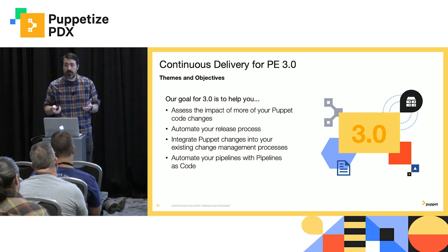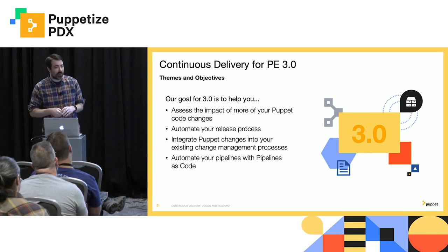And then we're also going to give you pipelines as code — I know, finally. So that's one I'm really excited about.